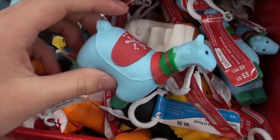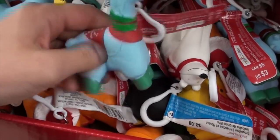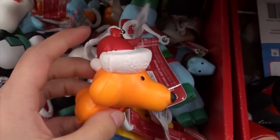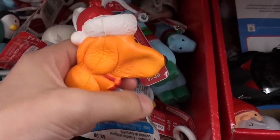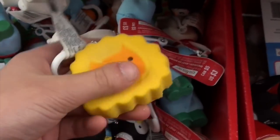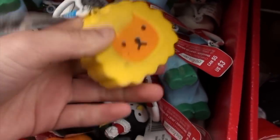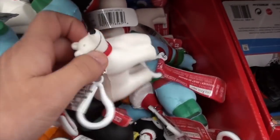There's a festive llama, and this cute little dog with a Christmas hat. I'm not sure why this Cavi Bear on Cracker is here, but yeah, I think those are all the kinds of squishies in this bin.